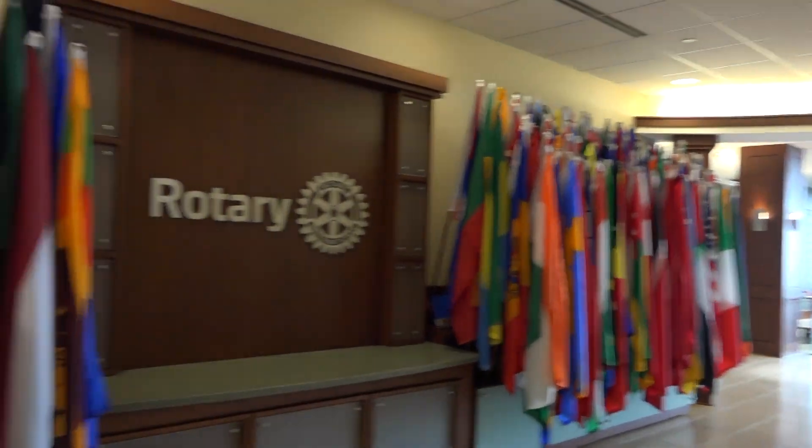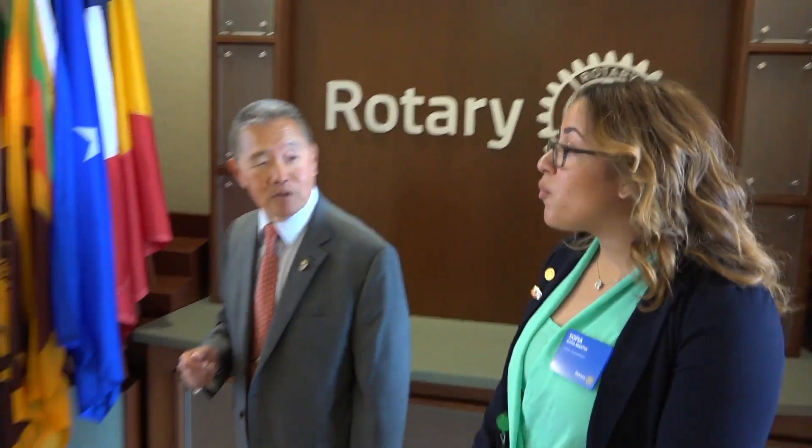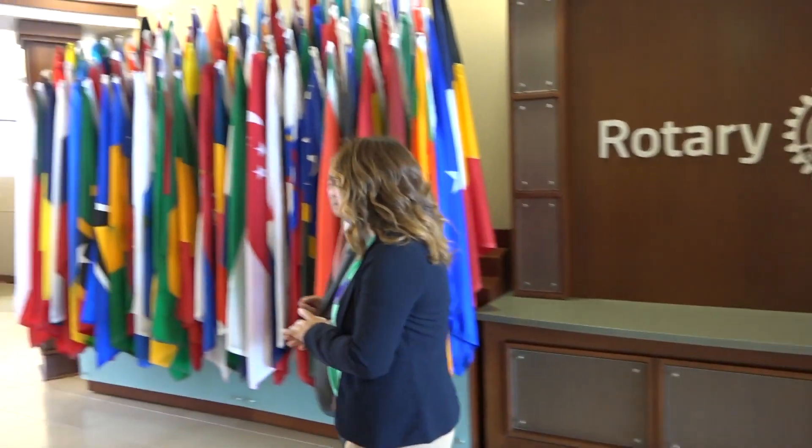This is the view of the 18th floor as we walk off the elevator. It shows all the flags from the different countries that we have in Rotary. Rotary has a presence in over 200 countries and territories and we have most of the flags featured here. It's quite a dramatic and impressive entry. On this side we have secondary galleries with a few gifts and some pieces from our archive.